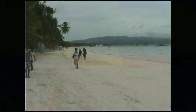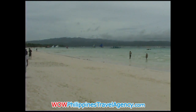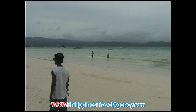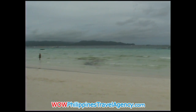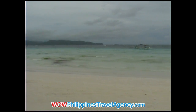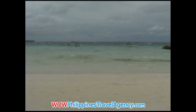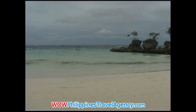This resort is an absolute beachfront resort with the resort itself located just a few meters from the ocean. As you can see here in front of Willie's, the beachfront is extremely wide and this resort is actually located in front of one of Boracay's most photographed rocks, which is Willie's Rock.